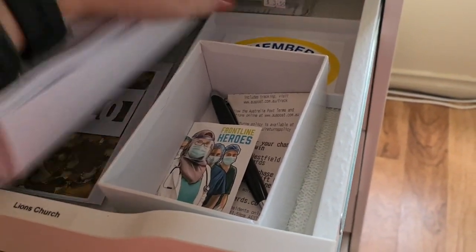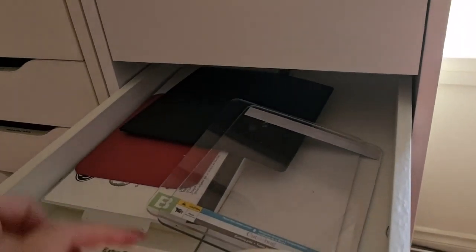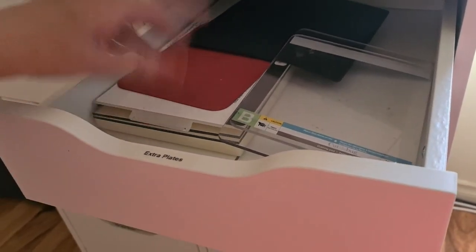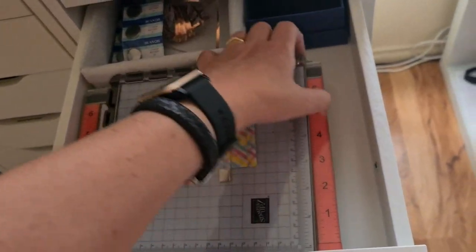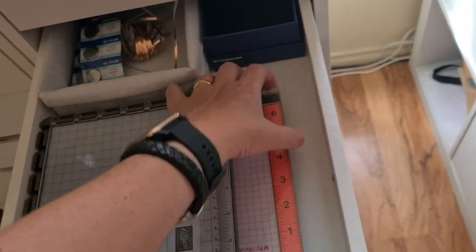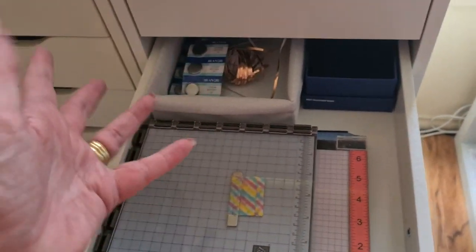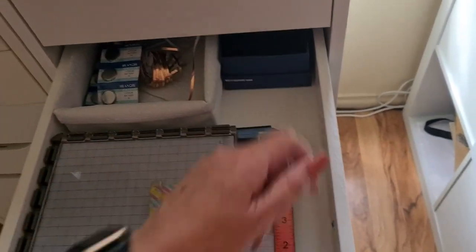These are bigger ones like your 3D or square ones. I'm part of Lions for Deaf and Hard of Hearing Lions Club, so that's work for them. Extra plates — just extra plates, Cuttlebug and Big Shot and things like that. Extra platforms. These are my extra MISTIs and non-Stamparatus ones — I legit have about four of them, and when I teach I use all four of them.